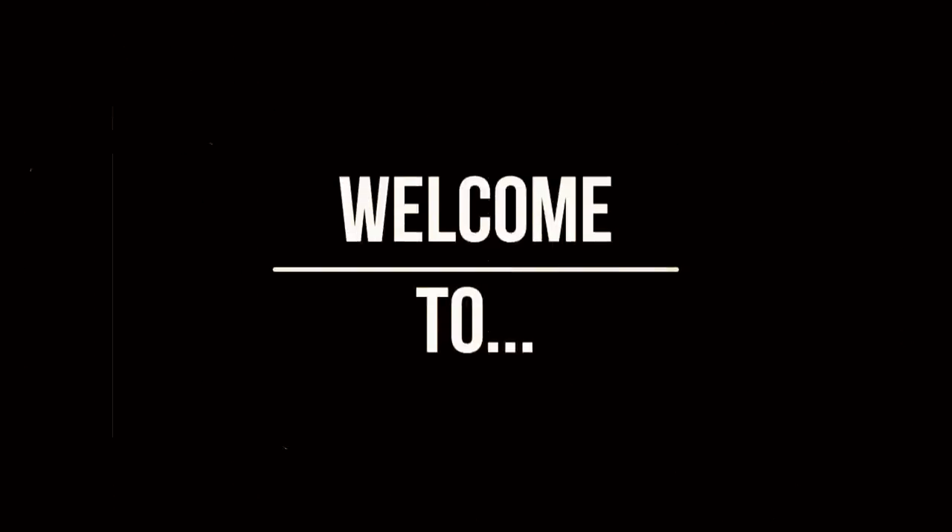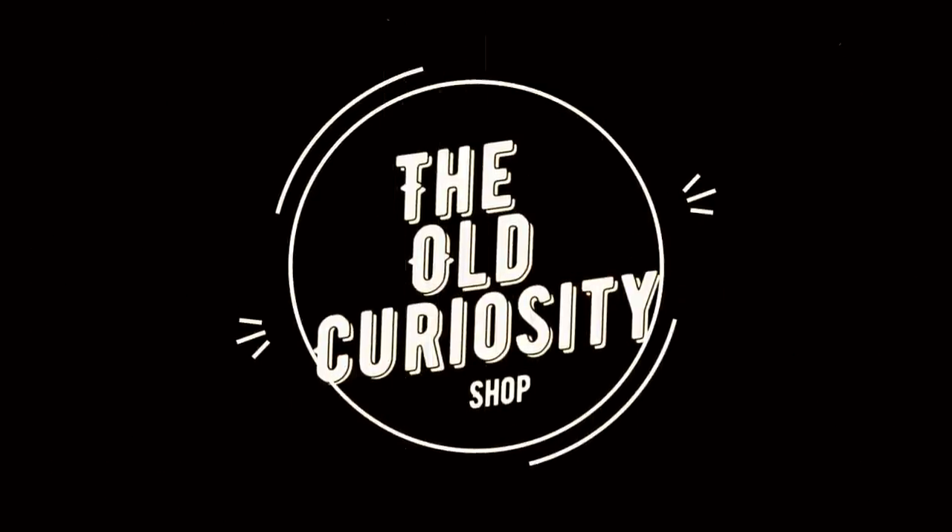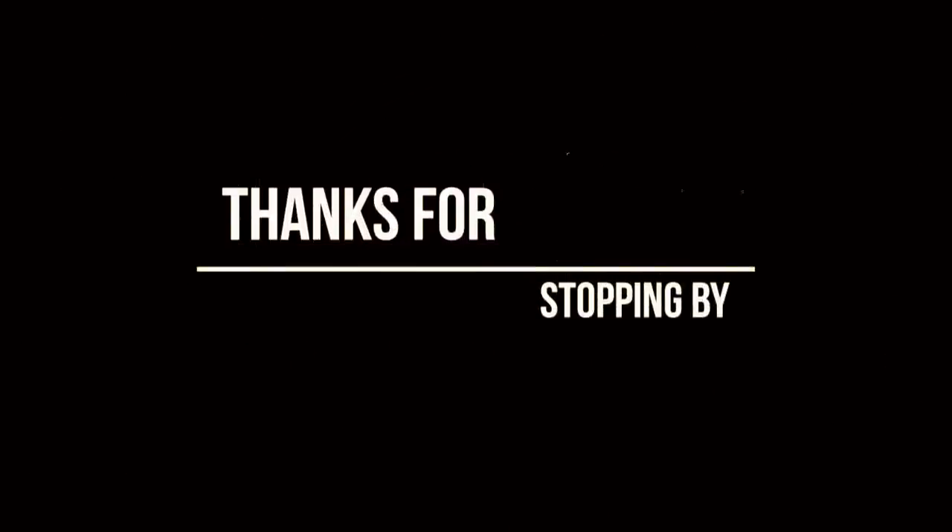There's an old curiosity shop — every once in a while I go by there, for the fond recollections that lie there, in that old curiosity shop. Good evening everyone, and it is evening here obviously. I'm Scott from the Old Curiosity Shop, and I'm going to sit here and just do a thrift haul.